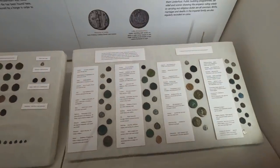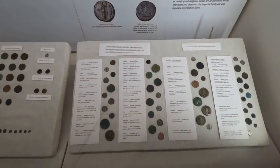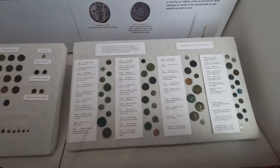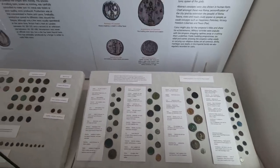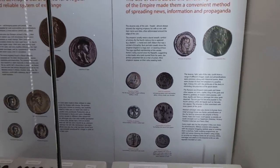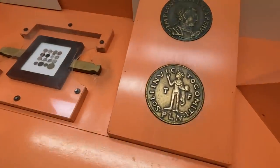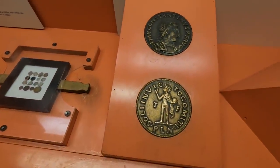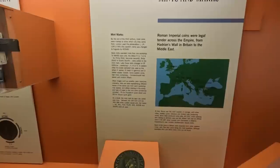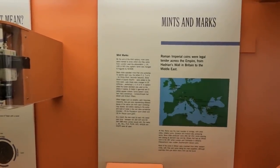A single currency across the empire allowed the emperor to portray himself in a positive light. Roman imperial coins were legal tender across the empire from Hadrian's Wall to the Middle East.